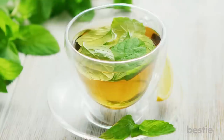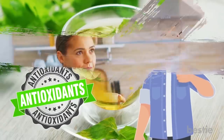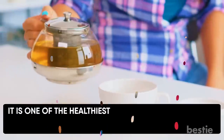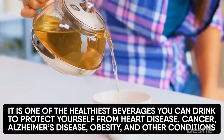Green Tea. The famous tea, known for its antioxidant and anti-inflammatory properties, can be another great addition to the list. Sipping green tea every day can not only help you to lose weight, but can also reduce inflammation in the body. It's one of the healthiest beverages you can drink to protect yourself from heart disease, cancer, Alzheimer's disease, obesity and other conditions.